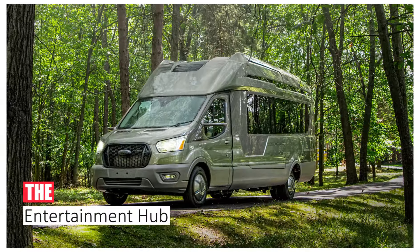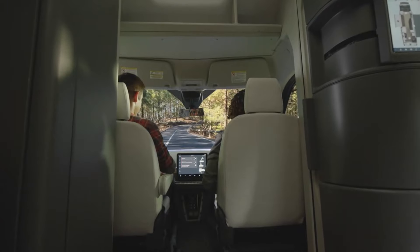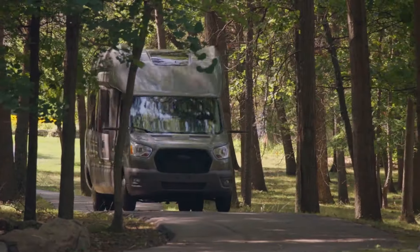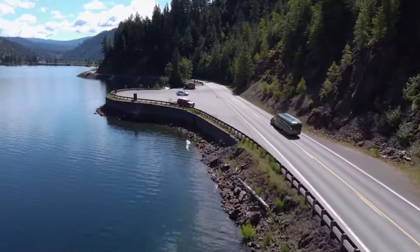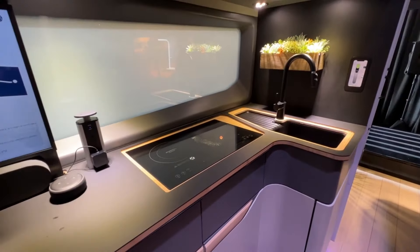Number 6: The Entertainment Hub. Turn any campsite into a vibrant hub with the Thor Vision Vantage G. This motorhome is a mobile entertainment haven, boasting a surround sound system that pumps energy into the outdoors.